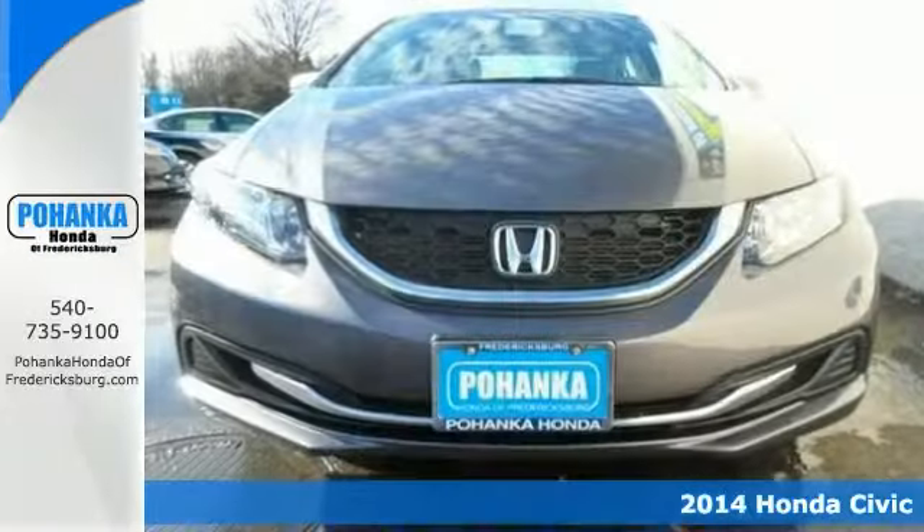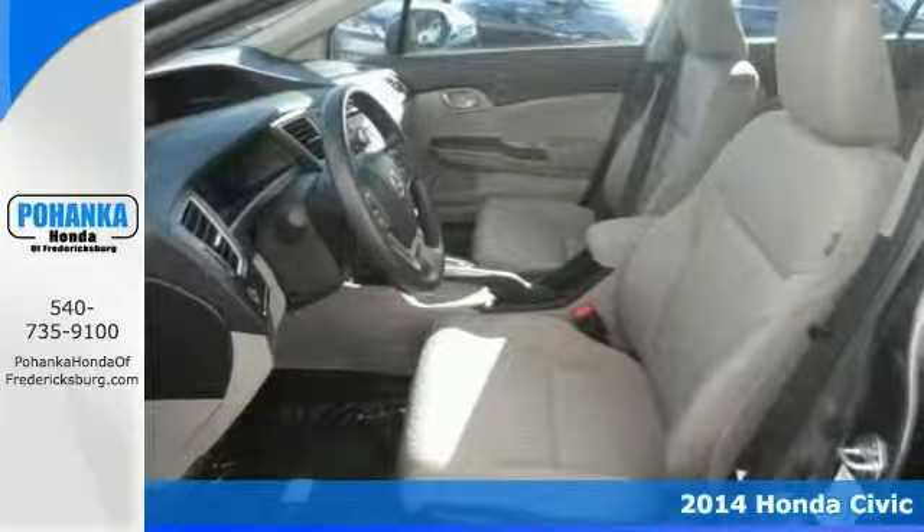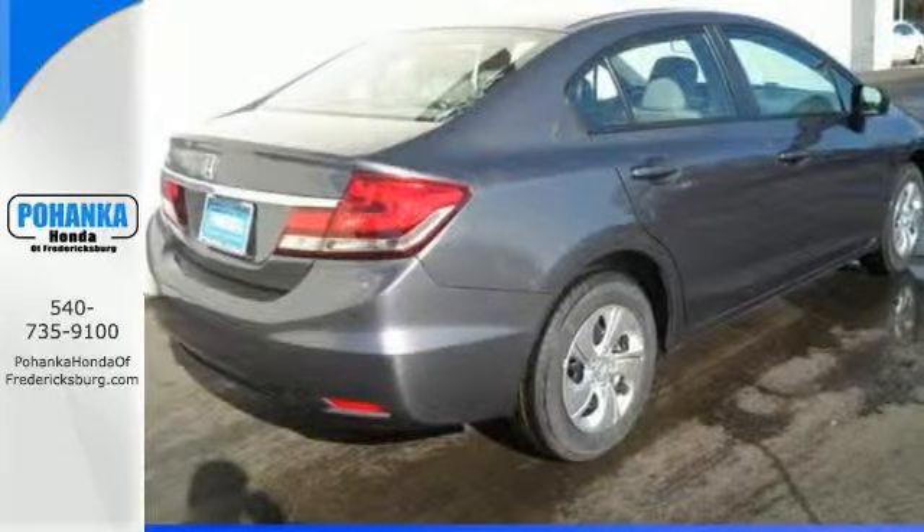The quality of this 2014 Honda Civic is sure to make it a favorite. It just has all the right ingredients, like side airbags, a security system, keyless entry, a backup camera, and a multi-function steering wheel.